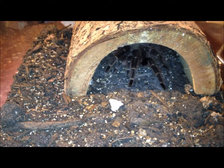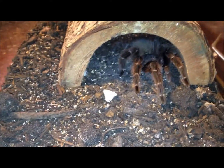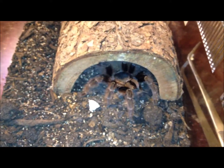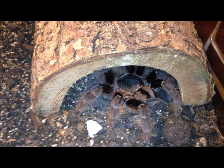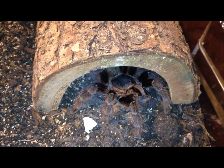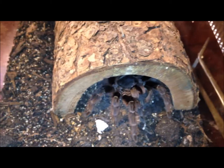This is Nhandu carapoensis. I think she wanted that — I think that was a yes. Try to get a look at her where you can, because she doesn't come out of that hide much — she likes her hide. Just one today.